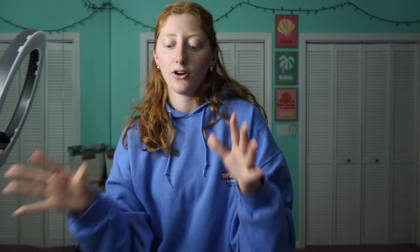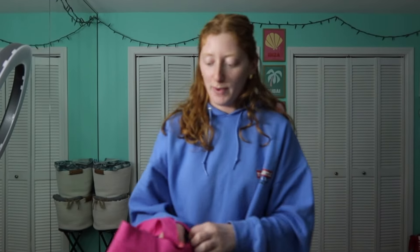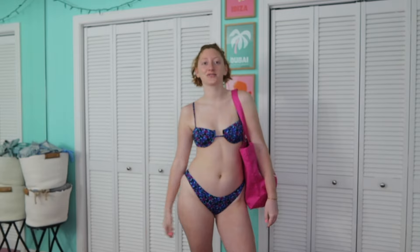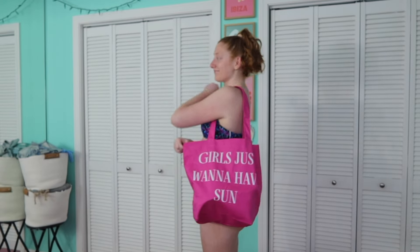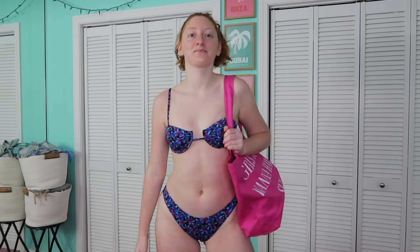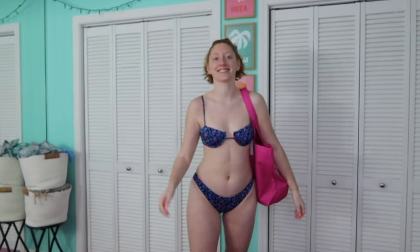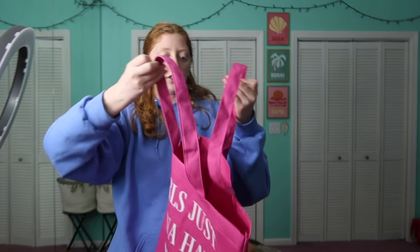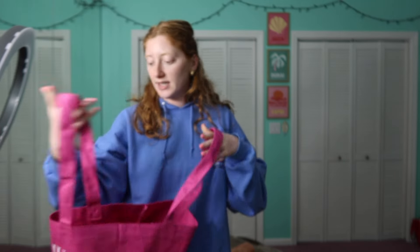Now for the fun accessories. The first is this tote bag — it says 'Girls Just Want to Have Sun' because I am a sun girl. I love the vibrant pink; it goes with so many of Bright Swimwear's prints. It's a large tote bag — I literally put my platform Uggs in it and there was still so much room. Great style, shape, and color, though it has no clasp or zipper to close.